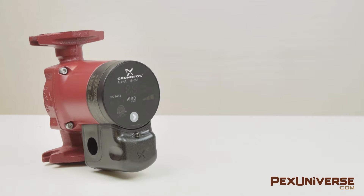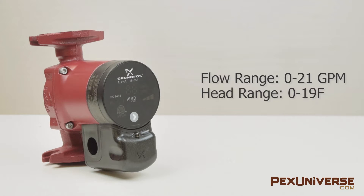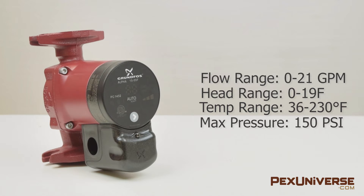The Grundfos Alpha 15-55F has a flow range from 0 to 21 GPM, head range 0 to 19 feet, temperature range 36°F to 230°F, maximum working pressure 150 PSI, and a three-year manufacturer's warranty.